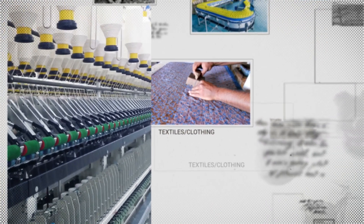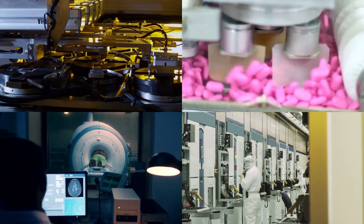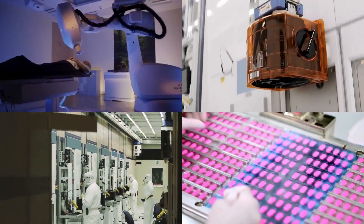Necessity has always been the driving force for change, and man's constant inventions have helped him adapt to the changing times.